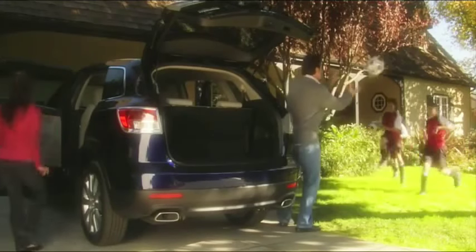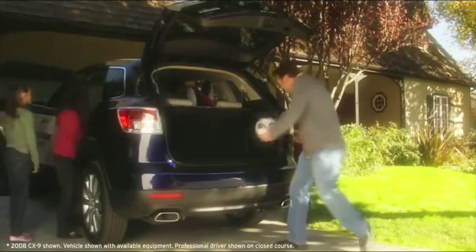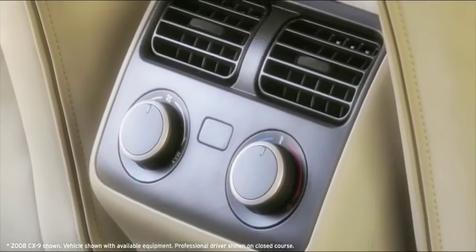Seating for 7 and comfort for everyone — it's what makes the CX-9 unique. With 3-zone automatic climate control, available heated front seats, and individually adjustable headrests, any seat is the best seat.